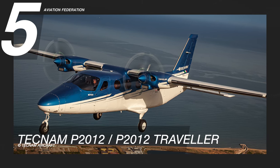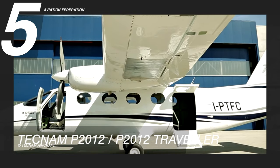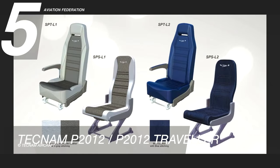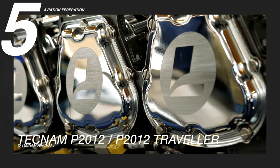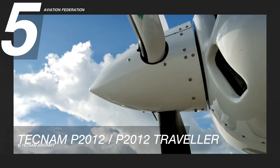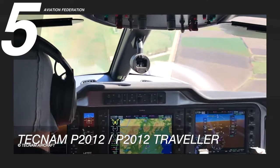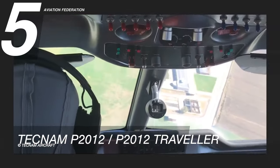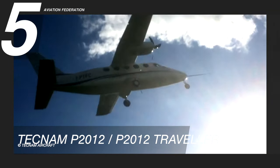Starting at number 5 is the Tecnam P2012. This model can quickly and easily be converted from a 9-passenger carrier into a special-purpose aircraft. It is powered by twin Continental IO-550C engines. It has a maximum cruise speed of 226 knots and a maximum range of 950 nautical miles. The maximum altitude of this aircraft is 19,500 feet.